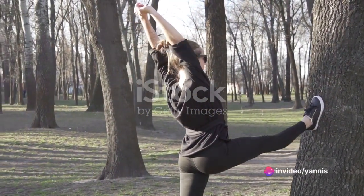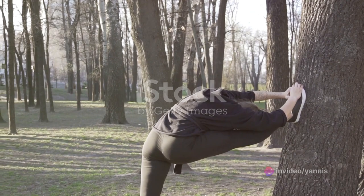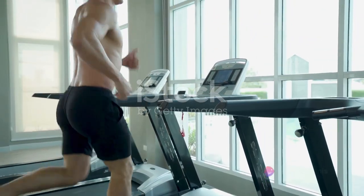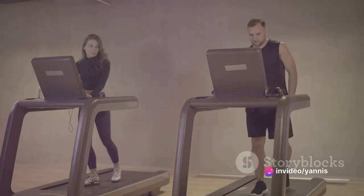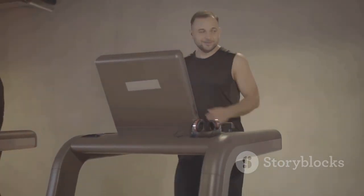These two strategies may be on opposite ends of the spectrum, but both have their unique advantages. We will provide you with an in-depth understanding of these two recovery methods and equip you with the necessary knowledge to choose the one that suits your personal needs, exercise routine, and fitness goals — empowering you to make informed decisions that lead to better performance and overall health.